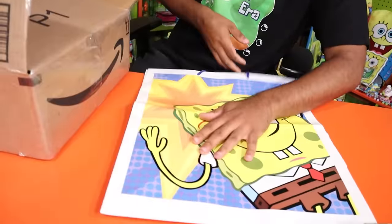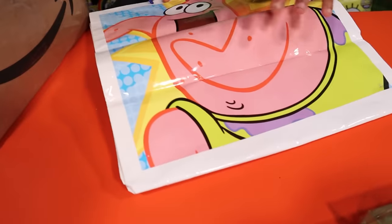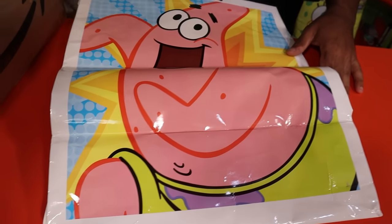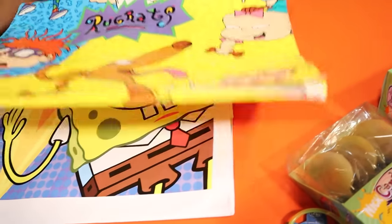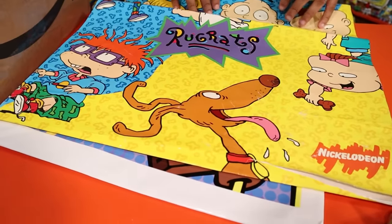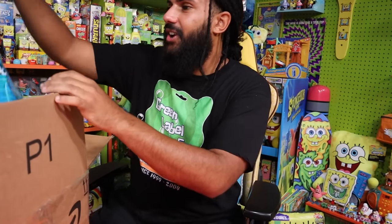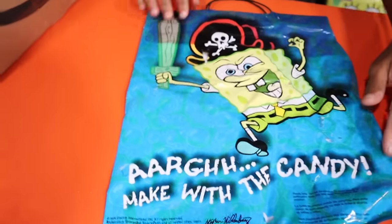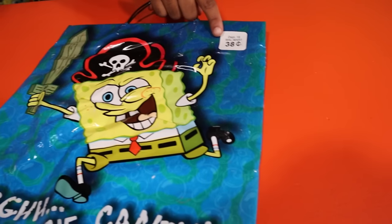On top we have a huge SpongeBob gift bag — I had one of these at one of my birthday parties. And there's a Rugrats gift bag as well. These are big bags from the 90s and 2000s era when you could actually afford to get kids that many gifts. There's also an OG SpongeBob trick-or-treat bag — a little sun-bleached, but still sick. It's marked 38 cents from Walmart in 2004. What a deal.